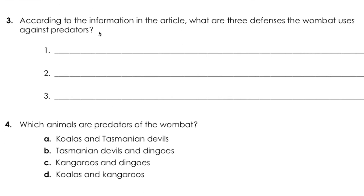Question three: According to the information in the article, what are three defenses the wombat uses against predators?